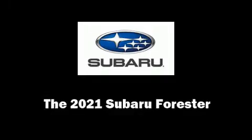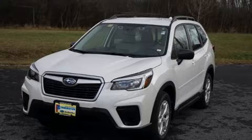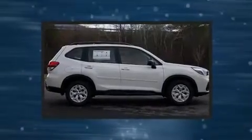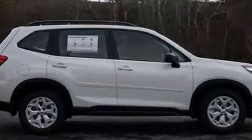Step into the 2021 Subaru Forester. Under the hood, you'll find a four-cylinder engine with more than 170 horsepower. And for added security, Dynamic Stability Control supplements the drivetrain.